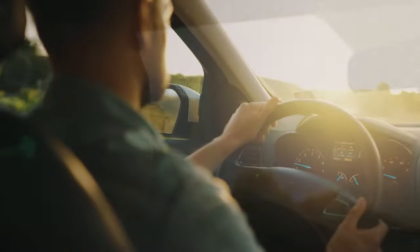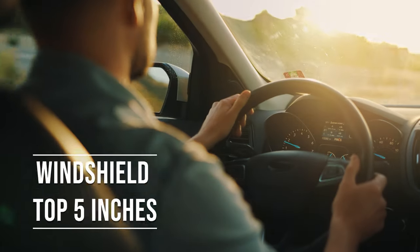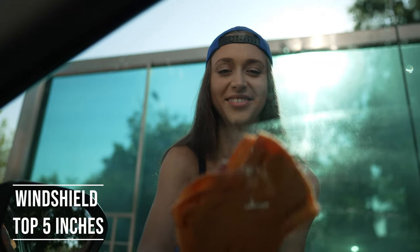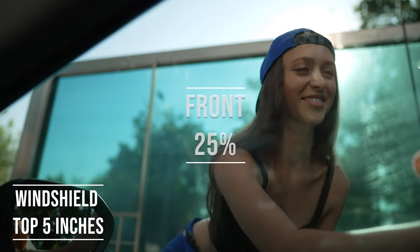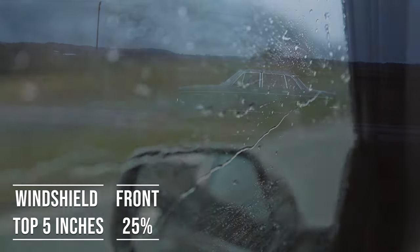If you're driving a sedan in Arkansas, you're allowed to tint the top five inches on your windshield. This rule is there to ensure you have clear visibility, which is crucial for safe driving. Moving on to the front side windows — the law is quite specific here. These windows must let in over 25% of light. It's a safety measure to make sure drivers can see well and also to allow law enforcement to see inside the vehicle.